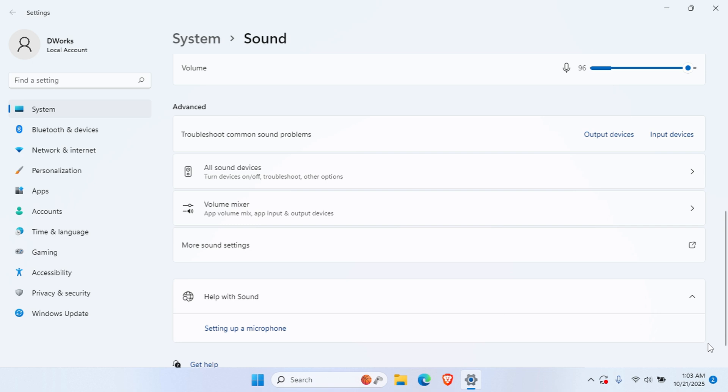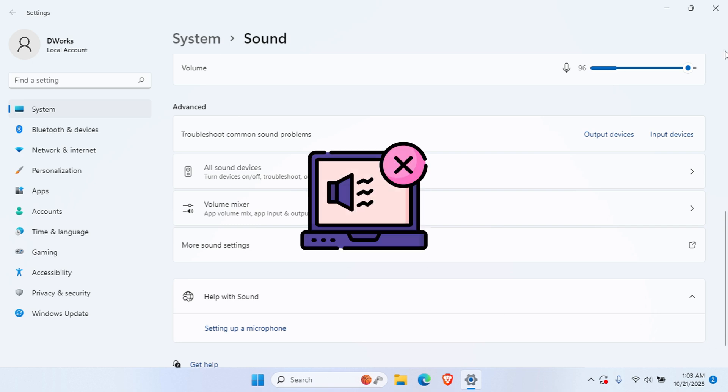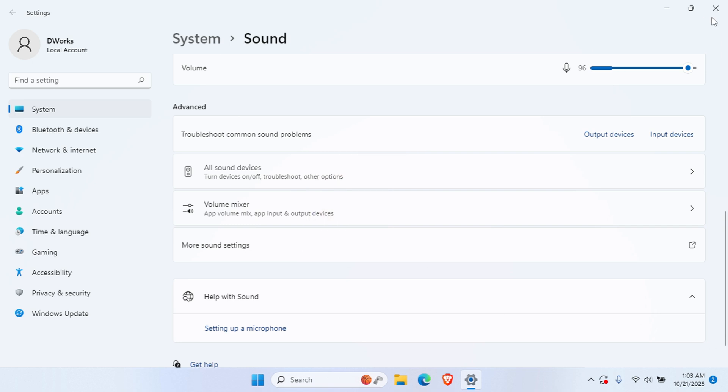If you don't see the Enhancements tab, your audio driver might not support it. In that case, try updating your audio drivers through Device Manager, or check your laptop manufacturer's website for the latest drivers.